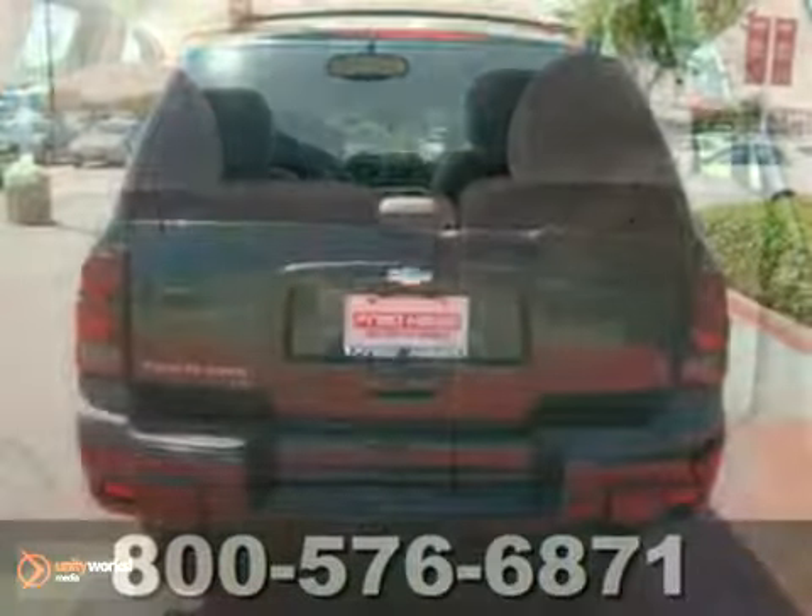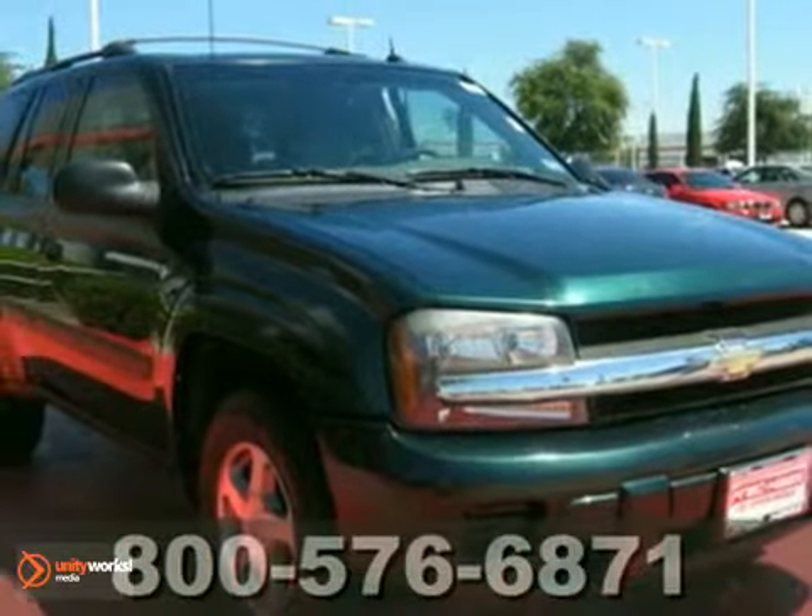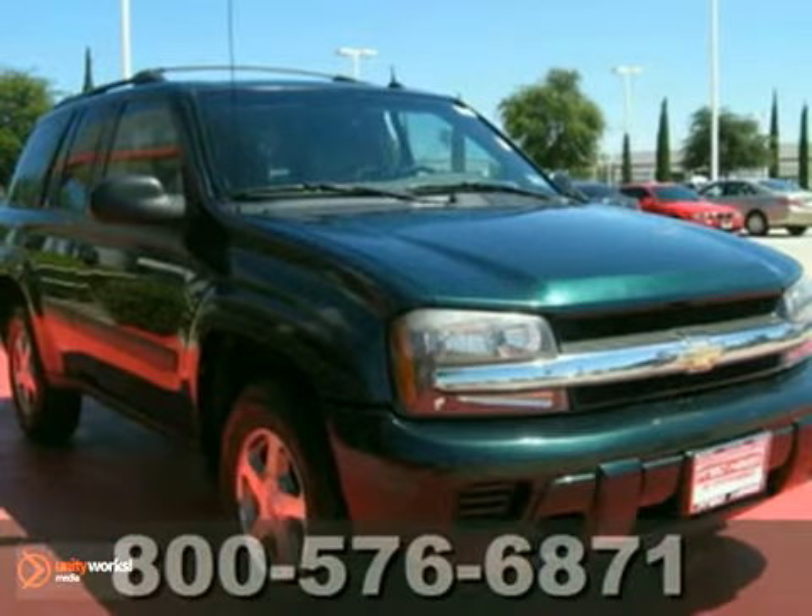Combining the legendary durability of a Chevrolet with a long list of safety and convenience features, this Trailblazer is an intelligent choice. Test drive it today.